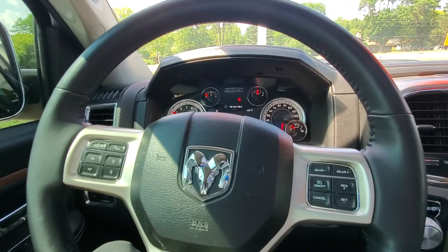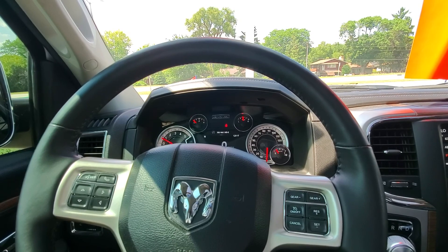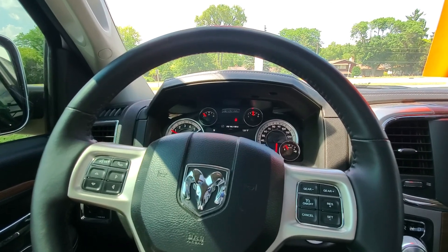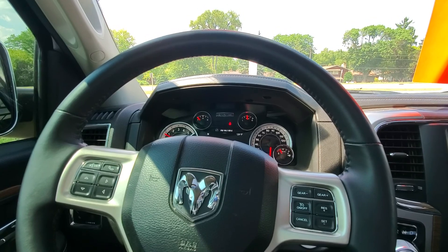I'll go ahead and take some photos for you of the undercarriage and with the hood open, and I'll send those over to you right after this video. Then let me know what your thoughts are and what the next step is for yourself from here. Thanks, bye.